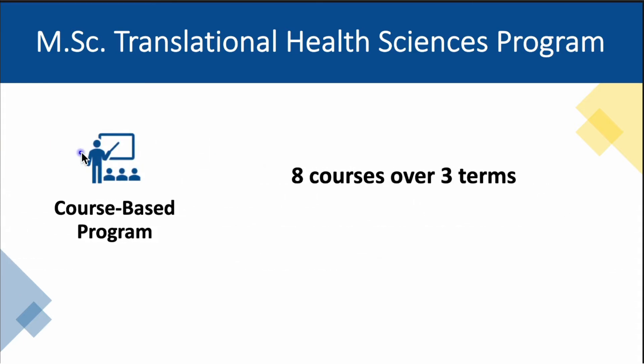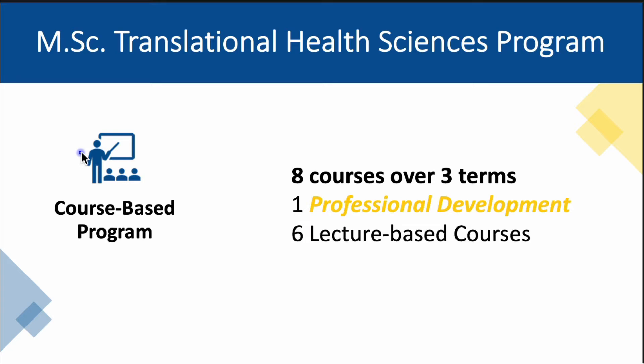Second, our program is a course-based program in which students complete eight courses over the span of three semesters. The eight courses include a comprehensive professional development seminar which prepares students for successful entry into the workforce, six traditional lecture-based courses — four are required and two are elective. These courses are taught by experts in the relevant fields of research, including PhD scientists and local MDs that practice clinical research.